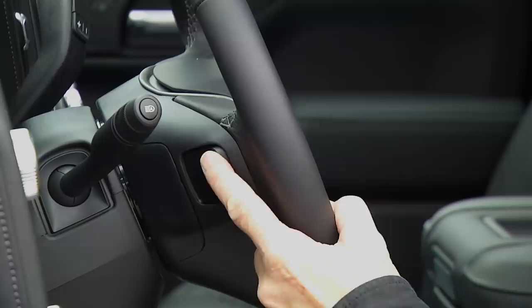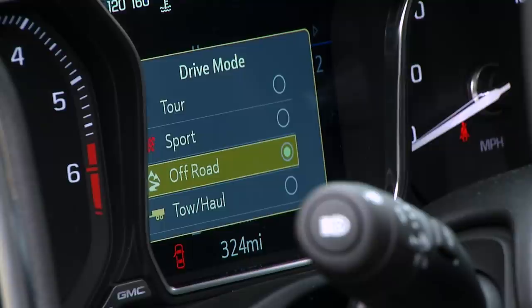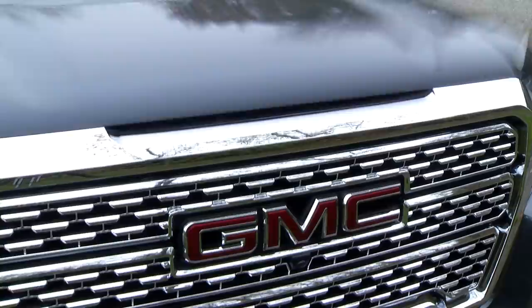This head-up display is huge and offers great information. Manual shifting is done via the selector, and these are controls for the sound system. Equipped with four-wheel drive, the mode you want — including an automatic all-wheel-drive setting — is just a push button away. And this being the Denali, there's adaptive ride control suspension.